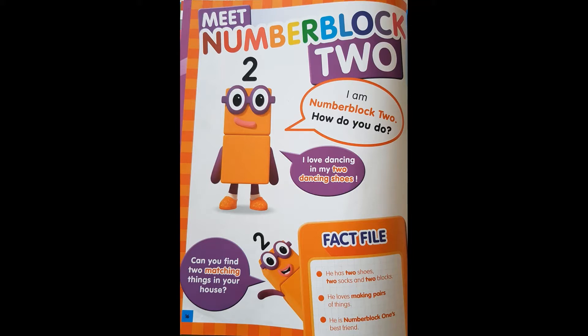Fact file. He has two shoes, two socks, and two blocks. He loves making pairs of things. He is Number Block One's best friend.